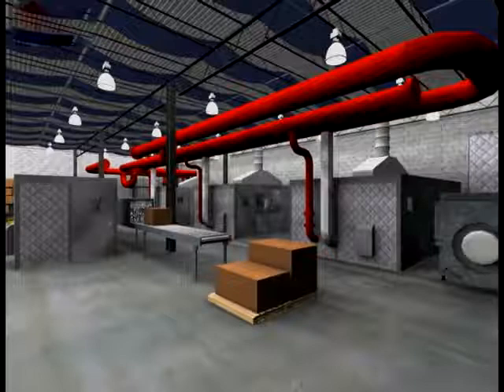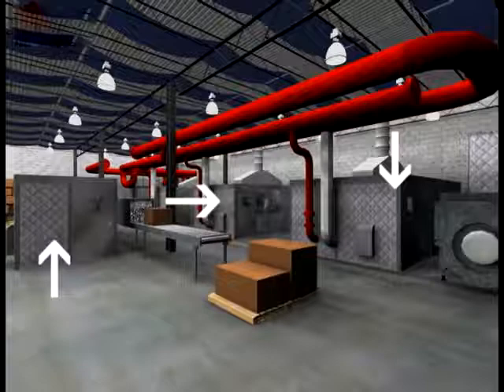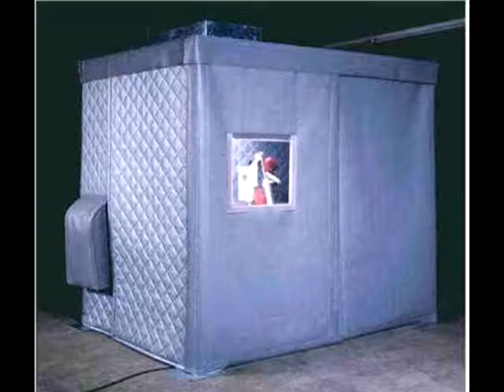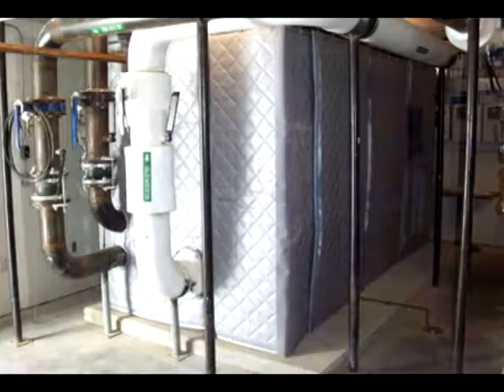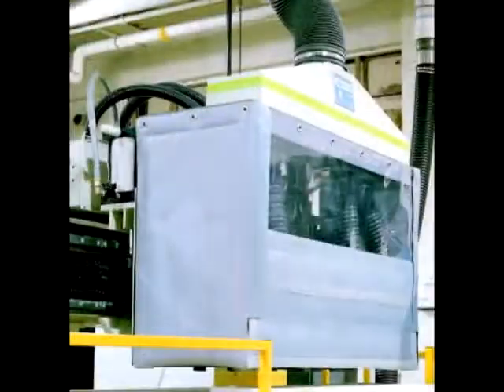We'll begin by showing you the acoustical blanket enclosures. These highly effective custom-made enclosures both absorb noise and block it from entering or leaving. They can enclose almost anything that makes noise and are available in interior grade, exterior grade, and even a silicone face for high temperature applications.